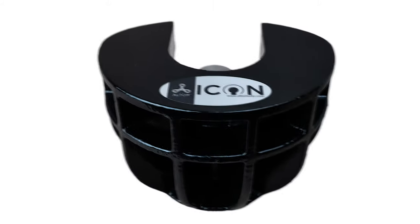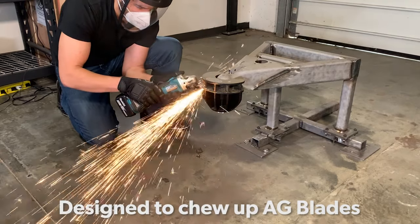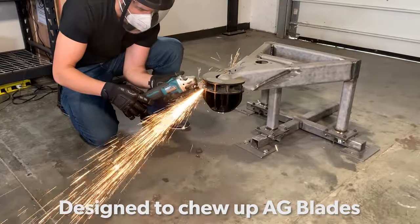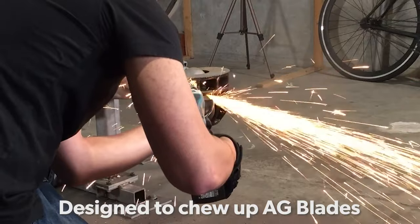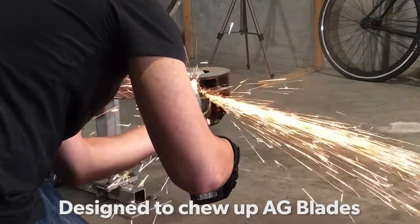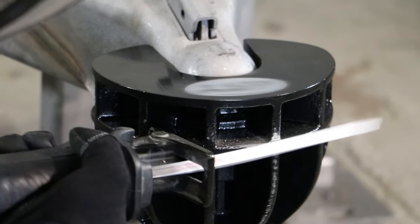We reimagined what it means to protect and secure your property. We engineered a new high-security lock to defend against and immobilize thieves. The Icon trailer lock by Altor is the only power tool resistant trailer lock on the market. To effectively secure your trailer, you can trust our locks as they are specifically engineered and tested to keep your stuff safe.